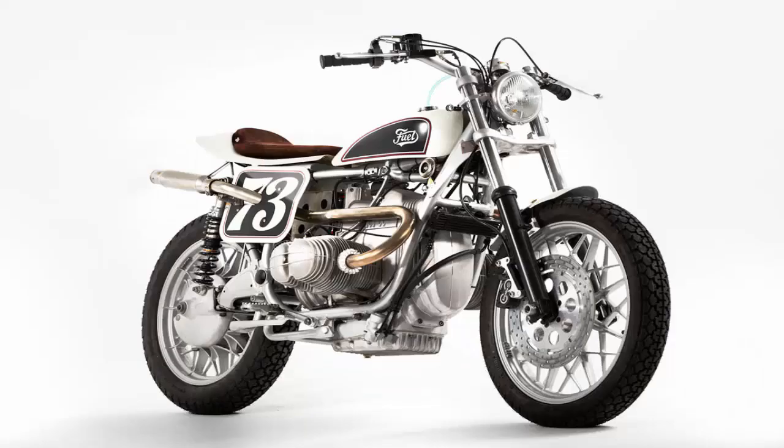The broken-down donor started life as a 1979 BMW R100RS — a 70 hp super sport with a lightweight bearing and a 200 kilometers per hour top speed. It had an excellent reputation in its day, but that didn't stop Carl's from increasing its abilities still further.